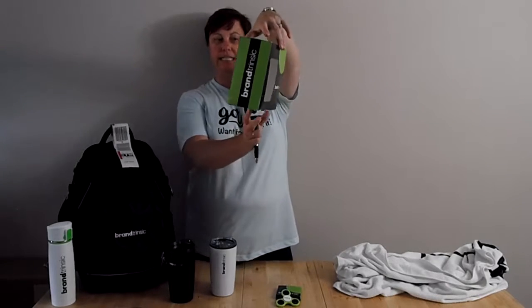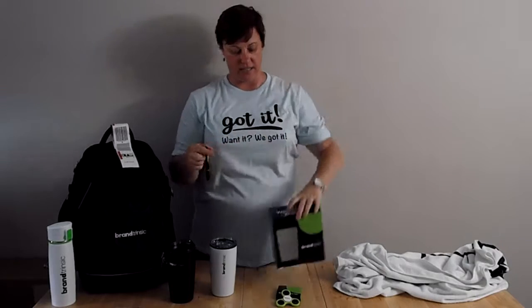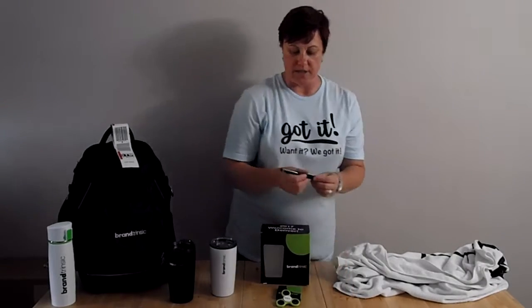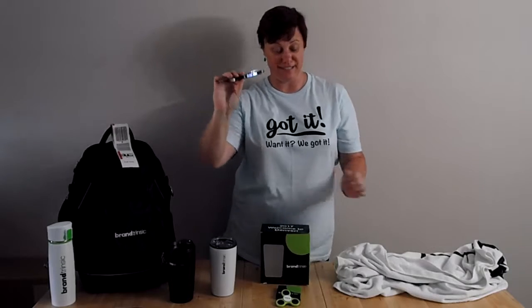Look at how amazing this box is — all the way around, this box has your advertising on it, for not a lot of money, giving you a really great impression. And this pen lights up — I can't get it to do it right now, of course — but it lights up and it has my name on it. How fabulous is that? And it came in its own custom box.